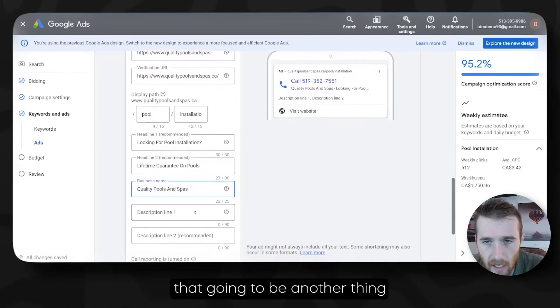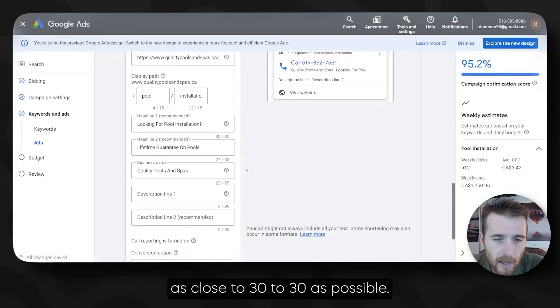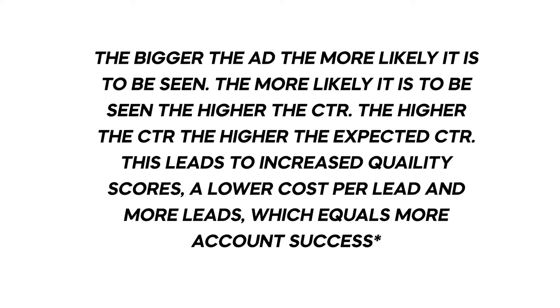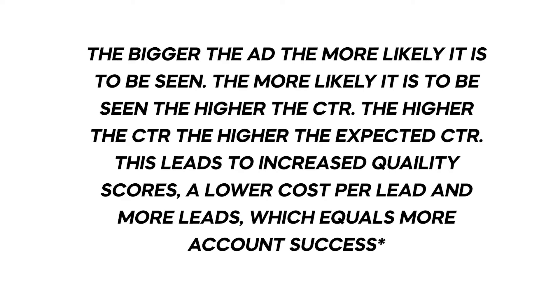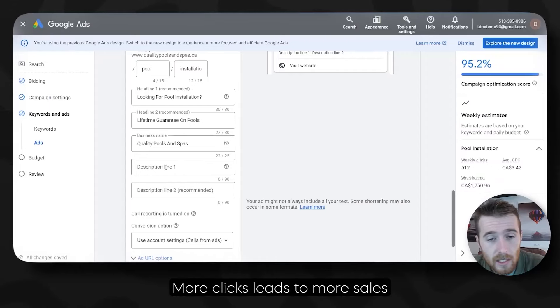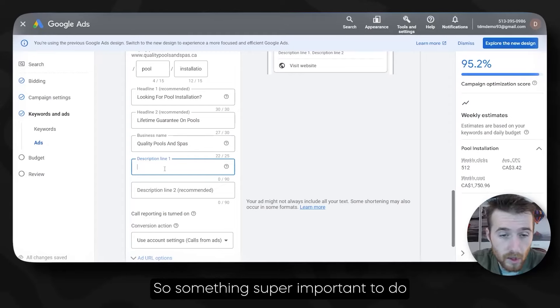Try to use as close to 30 out of 30 characters as possible. The bigger the ad, the more likely it is to be seen, the more likely it is to be clicked on. Higher click-through rates give higher quality scores, higher quality scores give better discounts on the actual cost per click, lower cost per click leads to more clicks, more clicks leads to more sales, and more sales leads to more money in your pocket.